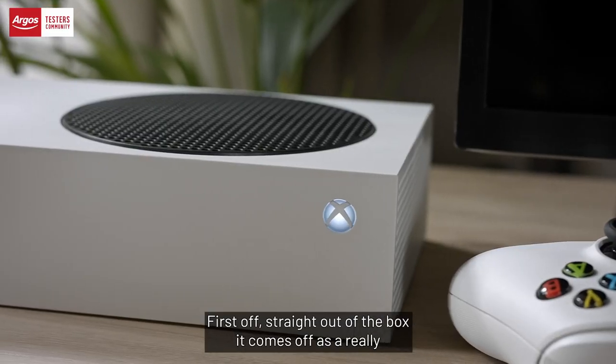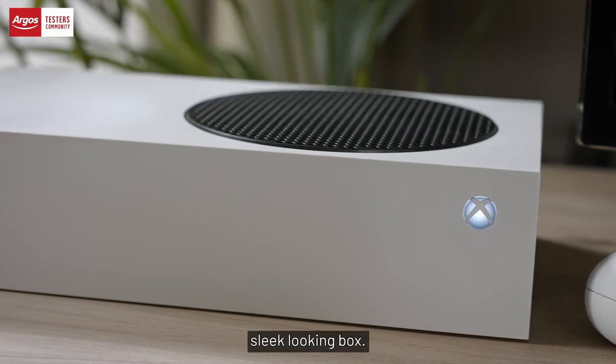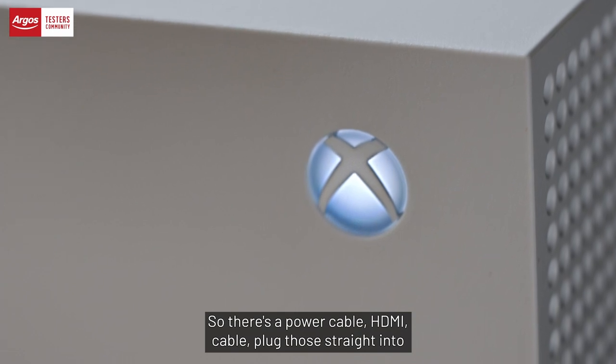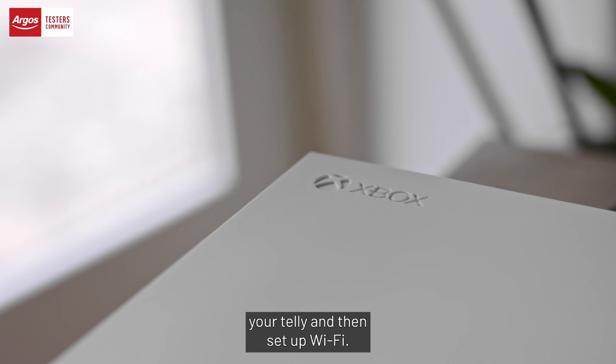First off, straight out the box it comes across as a really sleek looking box. Setup's simple and it's plug and play — there's a power cable, an HDMI cable, plug those straight into your telly and then set up Wi-Fi.